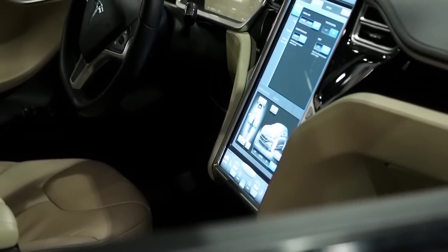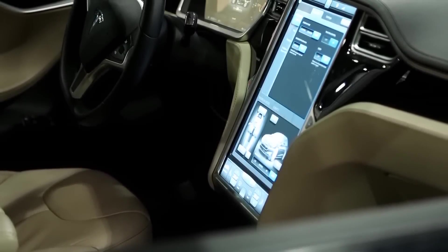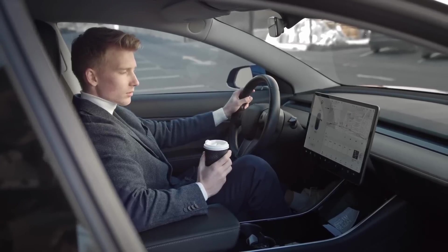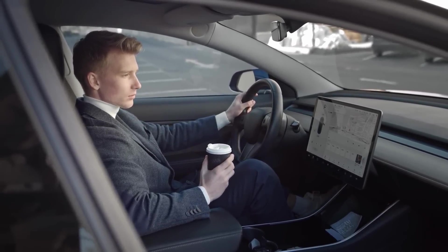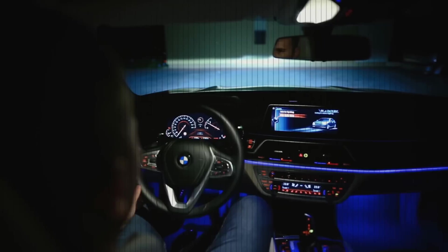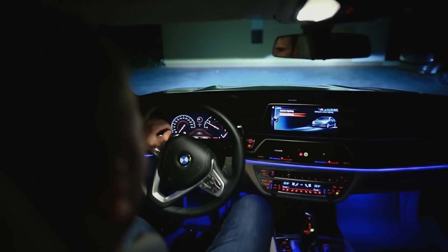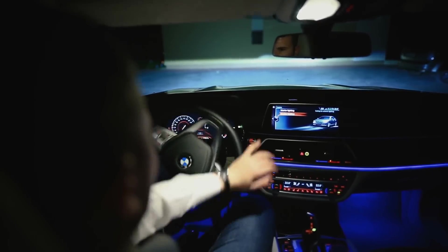In addition to the central touchscreen, the vehicle may feature a head-up display (HUD) that projects critical driving information directly onto the windshield, keeping the driver informed without diverting attention from the road. An advanced augmented reality system could further enhance navigation by overlaying real-time directions and points of interest onto the windshield.